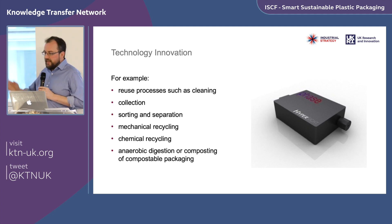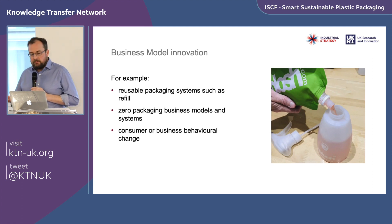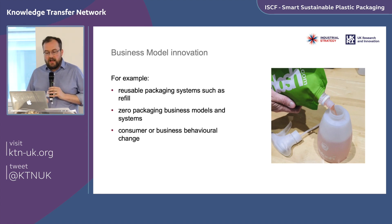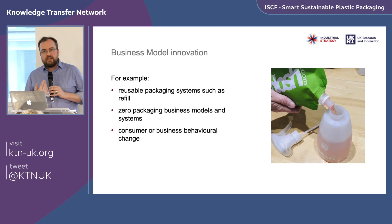Theme four is business model innovation — particularly reusable packaging systems such as refill, zero-packaging business models, and consumer or business behavioral change projects demonstrating how these things work.